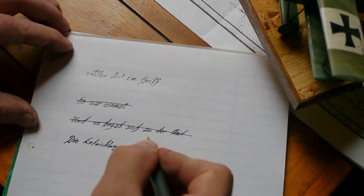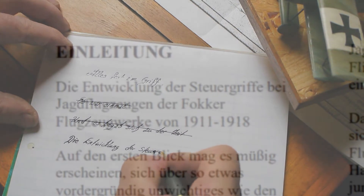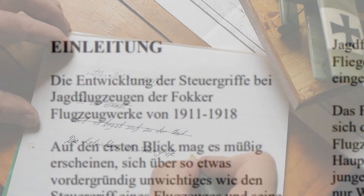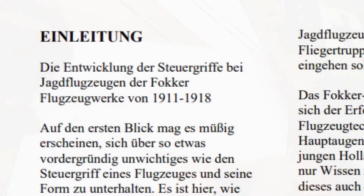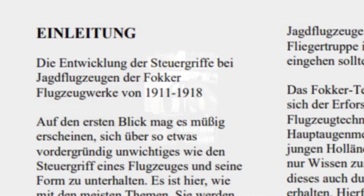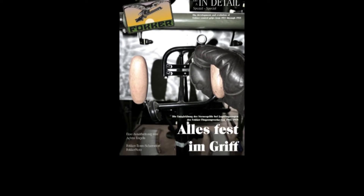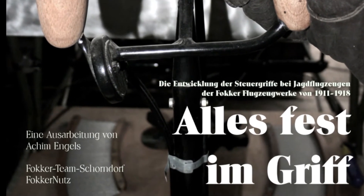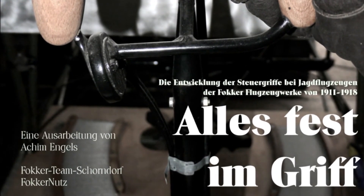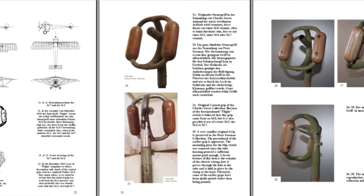Die Entwicklung der Steuergriffe in Jagdflugzeuge. Alles fest im Griff – so lautet der Titel unseres ersten In-Detail-Spezials. In diesem Bildband stellen wir die gesamte Geschichte der Entwicklung der Steuerknüppelgriffe bei Fokker dar. Hochinteressant und zuweilen sehr verwirrend.